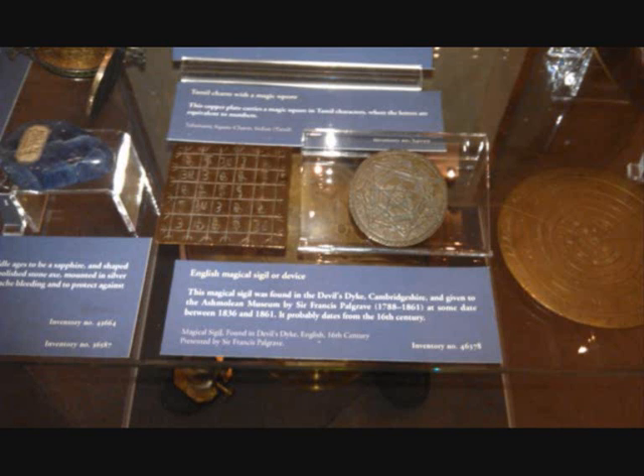The first one is the most important one. The description here says: English magical sigil or device. This magical sigil was found in the Devil's Dyke, Cambridgeshire, and given to the Ashmolean Museum by Sir Francis Palgrave, who was from 1788 to 1861, at some dates between 1836 and 1861. It probably dates from the 16th century. Remember the use of the words in this particular exhibit — it says magical sigil or device.